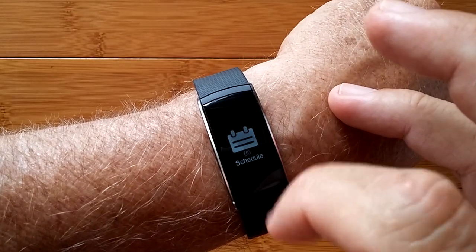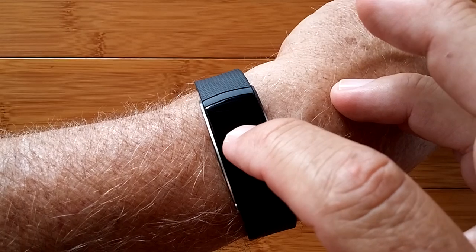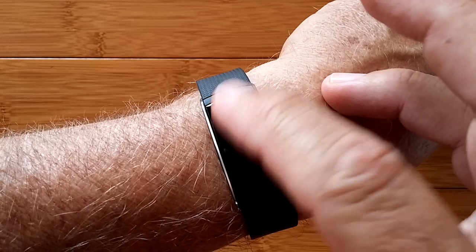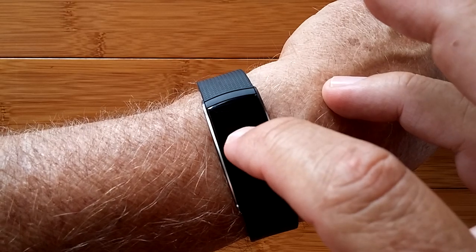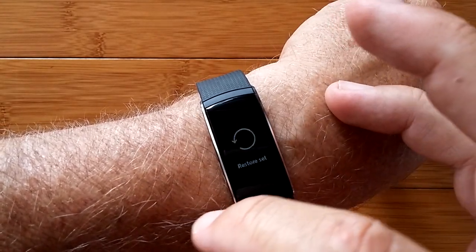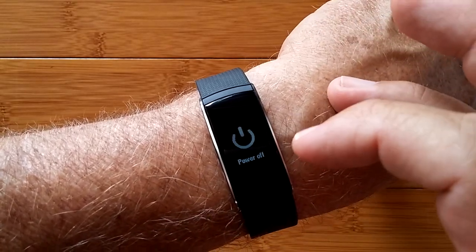I have no idea what Schedule is — I haven't figured that one out. I touch it, and it just goes out. A lot to learn about these things. I come here to Function, and if I press to the side, I can change the dials, restore the watch, reset everything, or I can turn the power off.